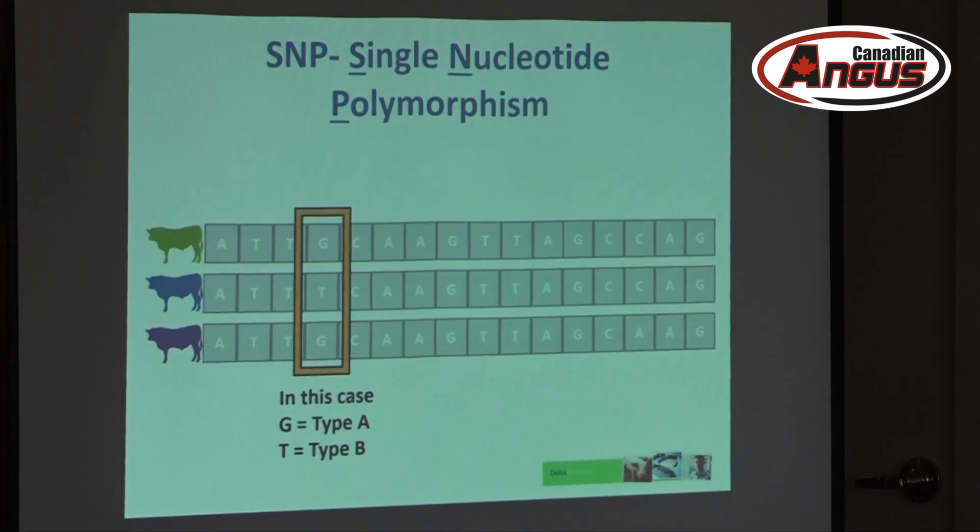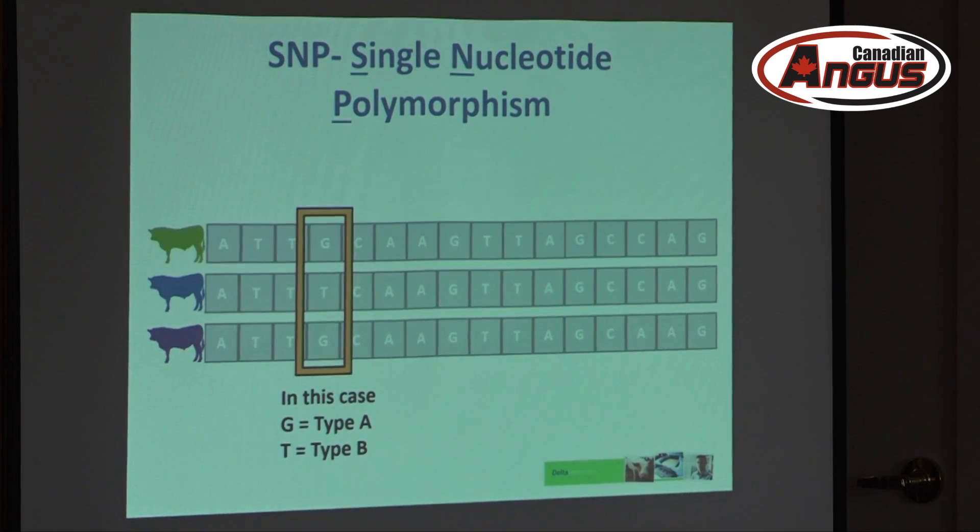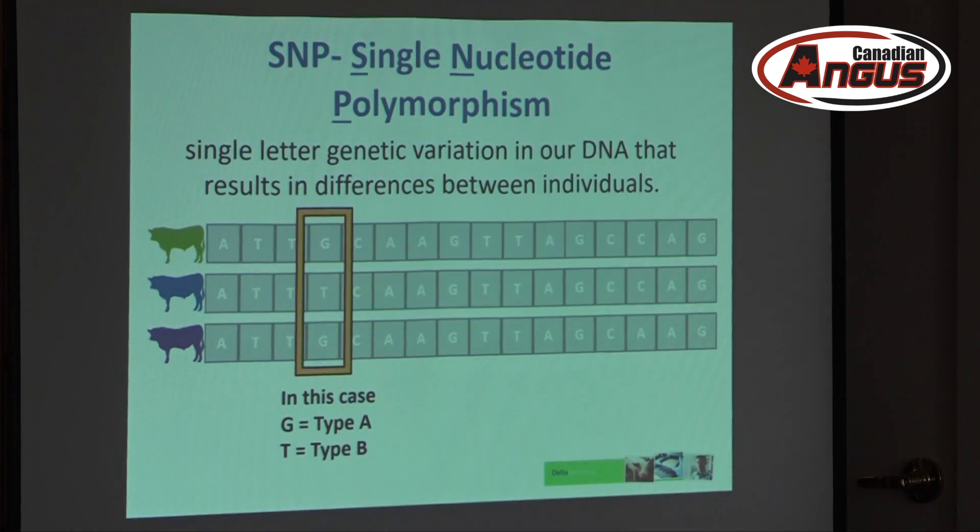So SNP — I think Kajal mentioned it in passing — I just wanted to make sure everybody understands what it really is. It's single nucleotide polymorphism; it's a mouthful even for me to say. What it really is, is single letter variations in our DNA that defines the differences between us as individuals.